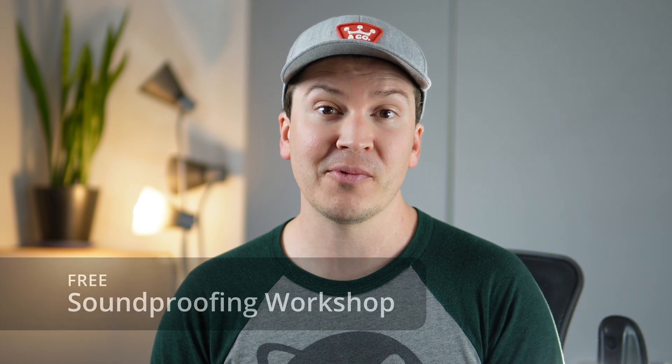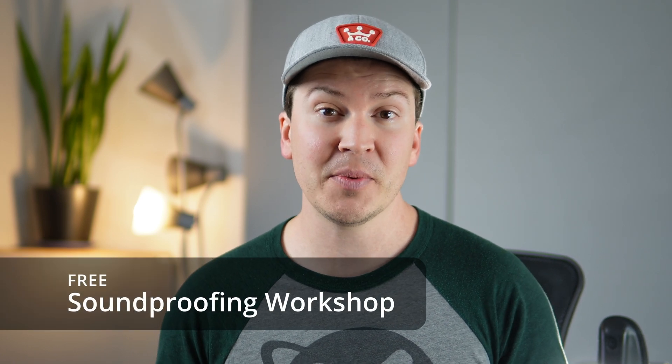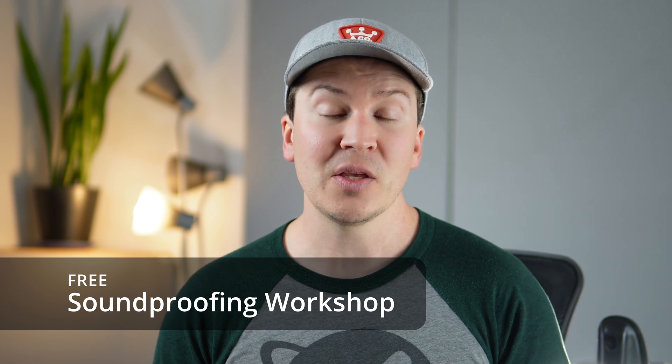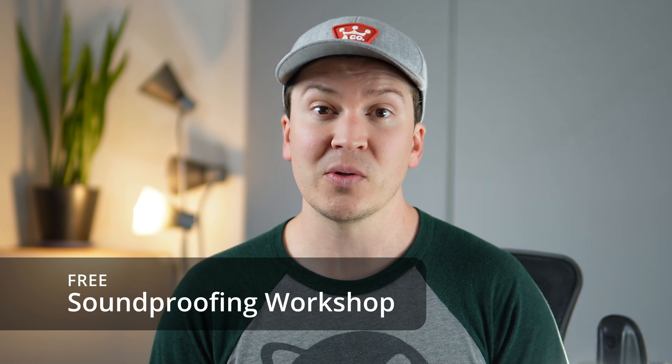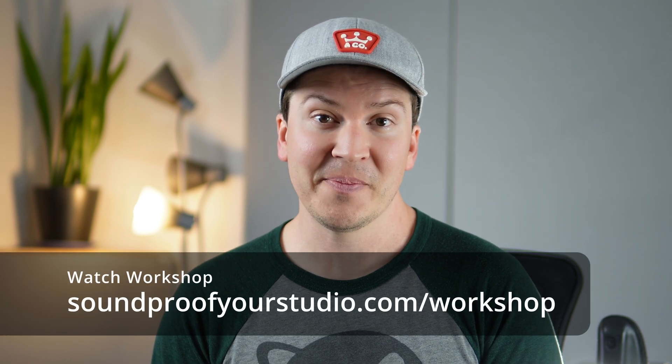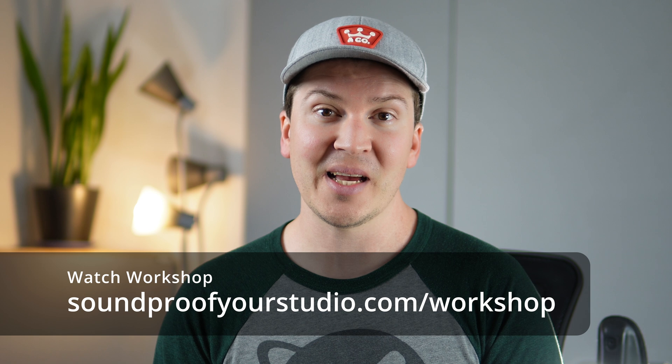Before we jump into this lesson, I have a free soundproofing workshop for you. It's 45 minutes of in-depth teaching, going over everything I know about soundproofing so that you can get off to a great start with your soundproofing project. You can check it out right away at soundproofyourstudio.com/workshop.